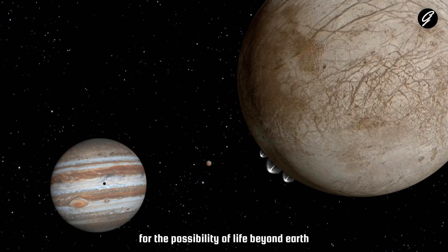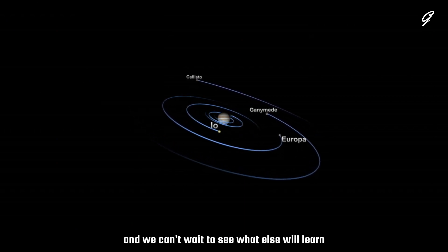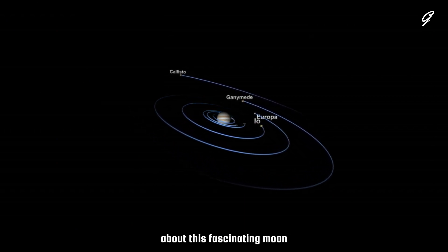This discovery of carbon dioxide on Europa's surface raises our hopes for the possibility of life beyond Earth. It's a tiny piece of the cosmic puzzle, and we can't wait to see what else we'll learn about this fascinating moon.